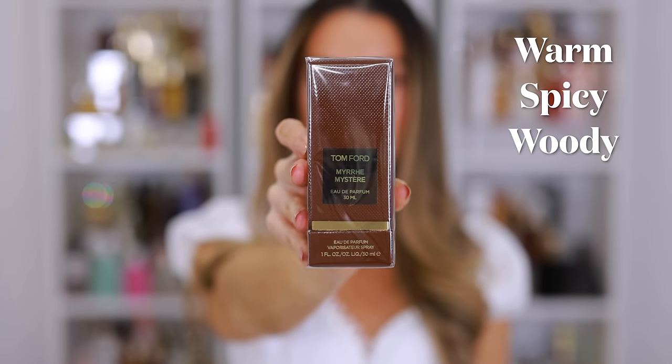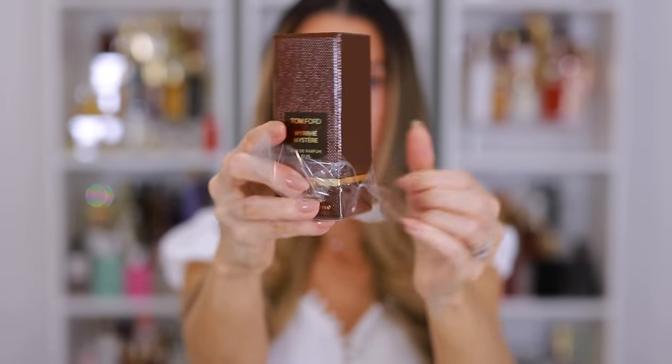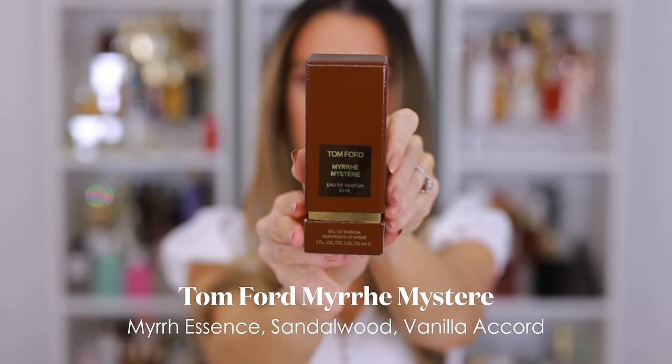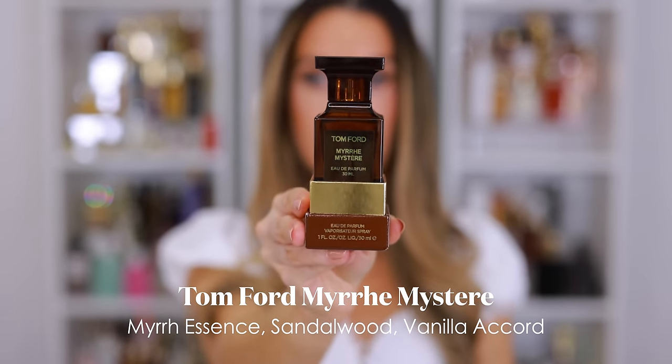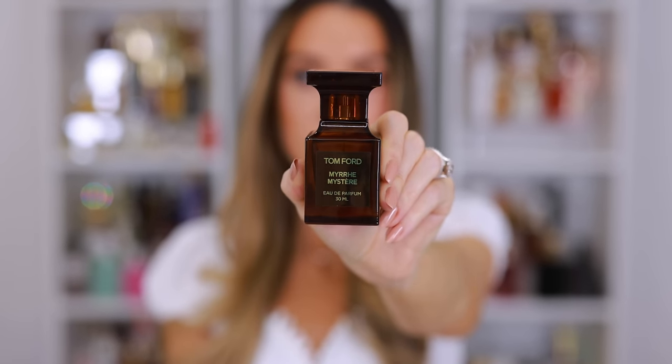It's described as warm and spicy with keynotes of myrrh essence, sandalwood, and vanilla accord. This seductive expression of the mystical resin elevates one of perfumery's most iconic ingredients with a duo of powerful myrrh essences and an exquisite ultra-venix accord. I like the sound of the vanilla dry down, so this could be a fragrance that I like to layer with other things on top. I'm excited.